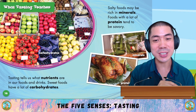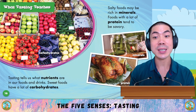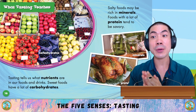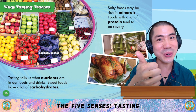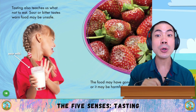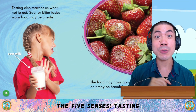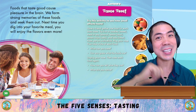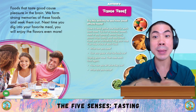What does tasting teach us? Tasting tells us what nutrients are in our food and drinks. Sweet foods have a lot of carbohydrates. Salty foods may be rich in minerals. Foods with a lot of protein tend to be savoury. Tasting also teaches us what not to eat — sour or bitter tastes warn that food may be unsafe, may have gone bad, or may be harmful. Foods that taste good cause pleasure in the brain, and we form strong memories of these foods and seek them out.